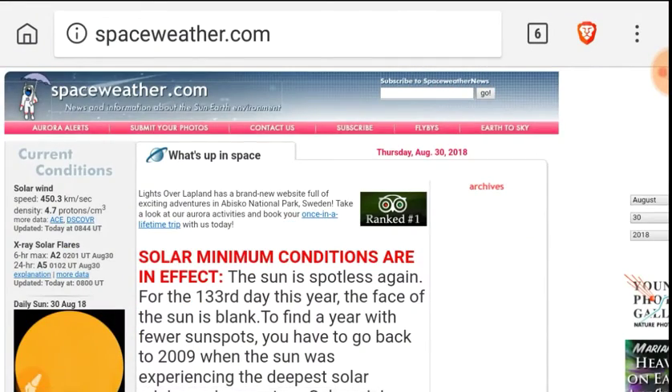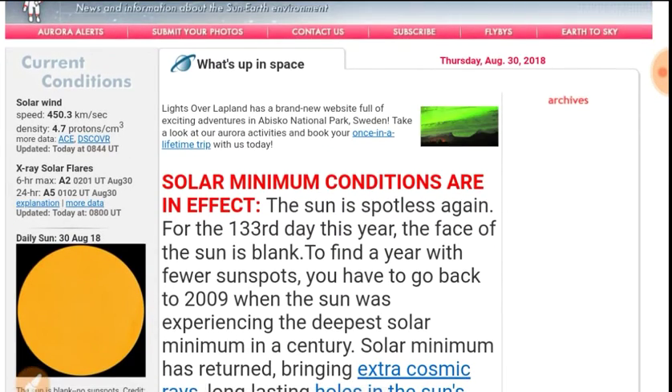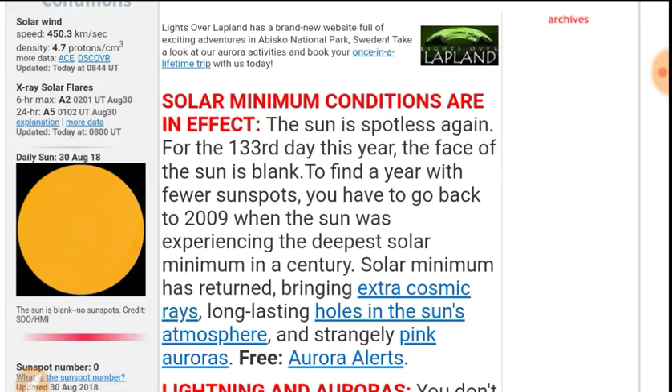Let's look at spaceweather.com, who is reporting that we are on our 133rd spotless day. Solar wind only slightly elevated density — totally average.